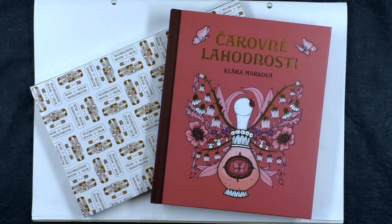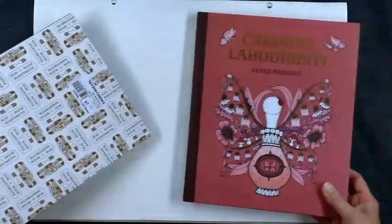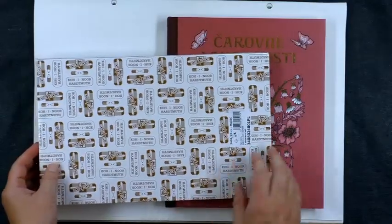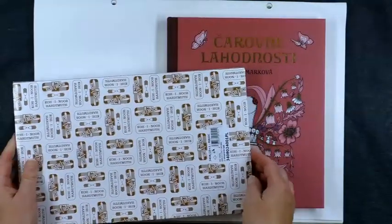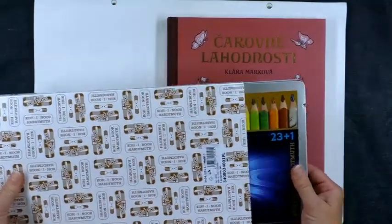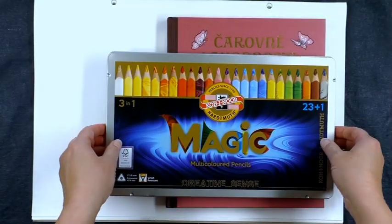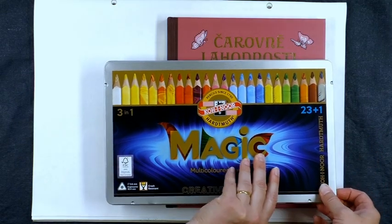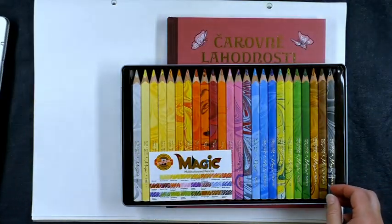Now, Klara has sent this book to me along with a marvellous set of Koenor Hardmuth pencils, which are also a product of the Czech Republic. I will start off first by having a quick look at these and show you what they're like, and then we'll jump into the book. Thank you very, very much for this gift, Klara. I really appreciate it because these are unique pencils — the unique thing about them is they're not just one colour, but three combined into each core, and they look like this.